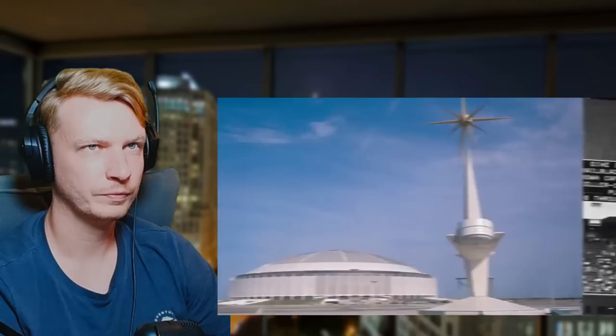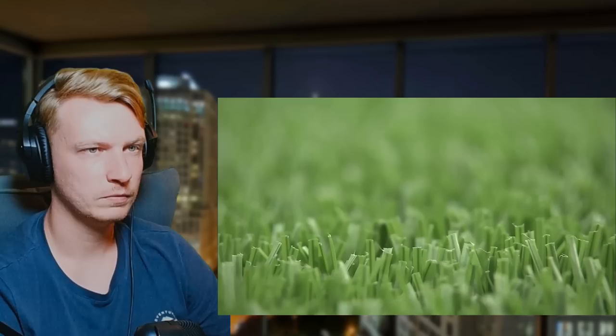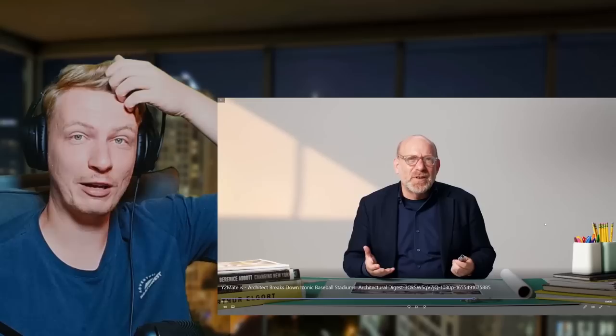Now let's look at a totally different kind of stadium: the Astrodome in Houston, built in 1965. NASA and the space program were huge in America at that time, and Houston wanted to capitalize on that, so they changed the game completely by creating the first indoor baseball stadium — an enormous dome spanning about 462 feet, air-conditioned to always 72 degrees inside. Because it's indoors they can't grow grass, so they invented synthetic grass, which they called Astroturf.